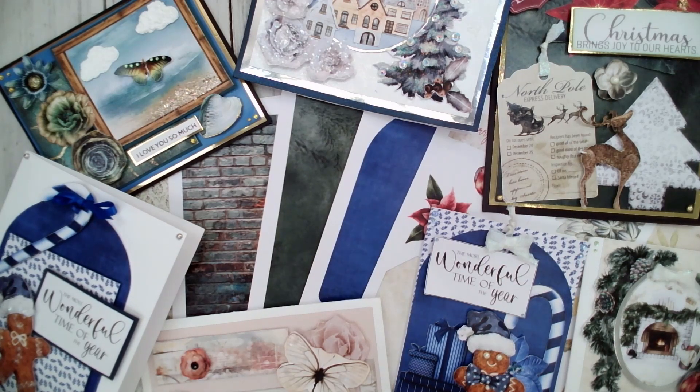Hello everyone, welcome back to our 12 Gifts of Christmas videos. Today is our third day, which is very exciting because we've got 20% off all Three Quarter Designs products right now, as well as 35% off the calendar, which I'm going to show at the very end.